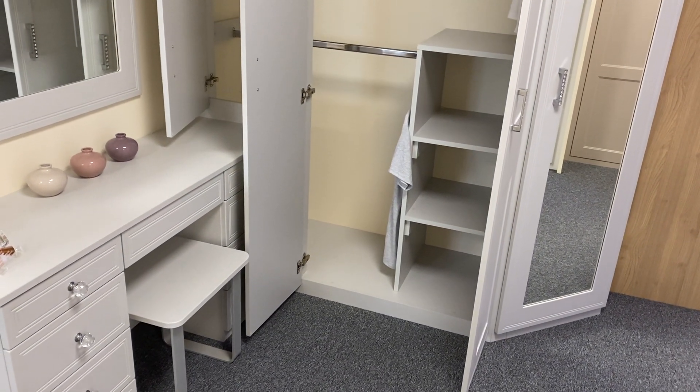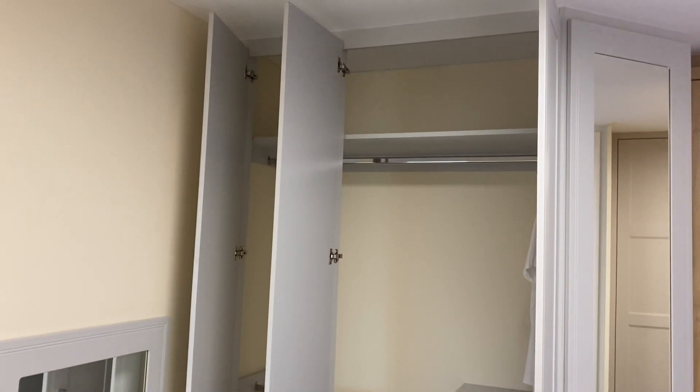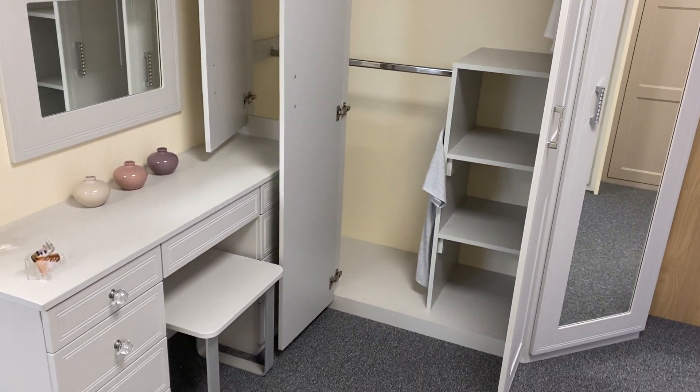If you need an end panel we include that, but otherwise you will see your walls, the back and your ceiling within the installation. A lot of customers do tend to decorate before we're with them to make sure that's a completed finish.